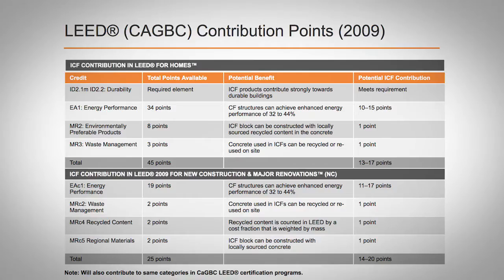AMVIC ICFs are manufactured using 100% recycled polypropylene for the webs, making an overall recycled content of 60% by weight of the block. AMVIC ICF contributes considerably to the LEED certification of a structure.